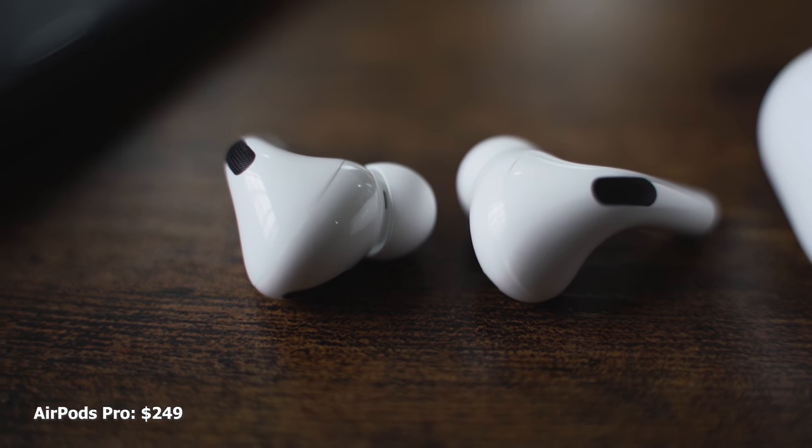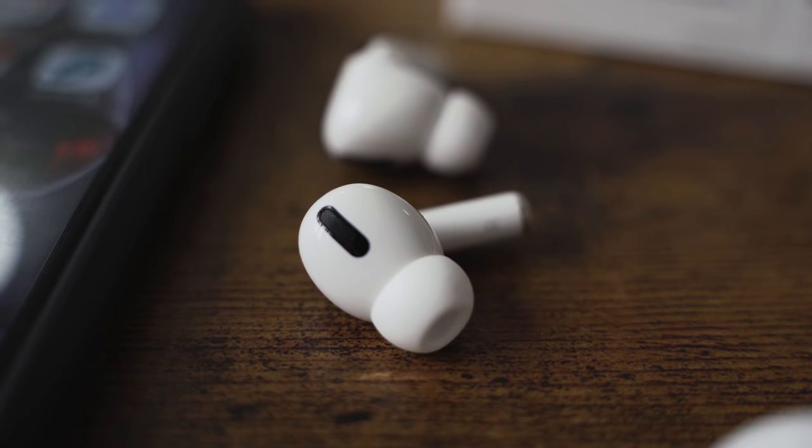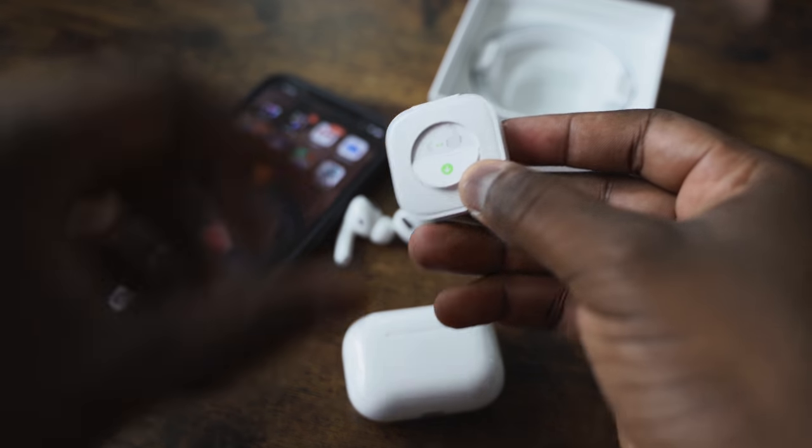The AirPods Pro are priced at $249, come with a wireless charging case, have a brand new design, and have ear tips now so they fit better. Shake your head and they'll still stay, although I don't like the fit that much because it feels like it's going to fall off. It also has noise cancellation and pass-through, and you can change that by tapping and holding on the earbud. Pass-through is really good and active noise cancellation is solid on the AirPods Pro.